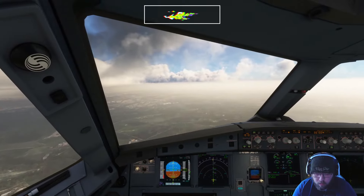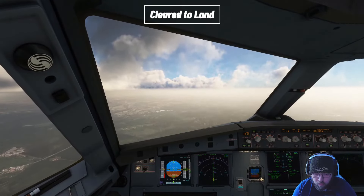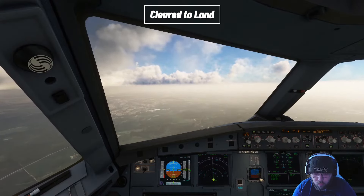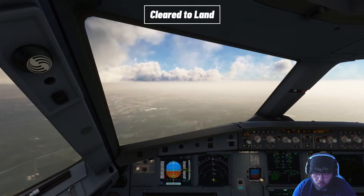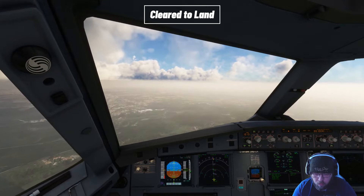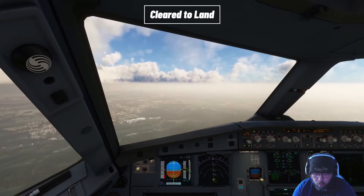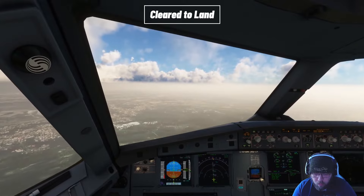Speedbird 3527, contact Fiumicino Tower 127.625. Have a good day. Over to Tower 127.625, Speedbird 3527. Fiumicino Tower, Speedbird 3527, ILS Whiskey runway 16L. Speedbird 3527, Fiumicino Tower, wind 200 at 10, runway 16L cleared to land. Runway 16L cleared to land, Speedbird 3527.